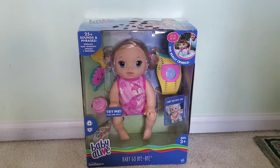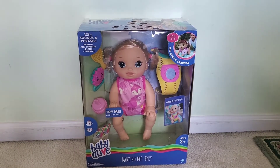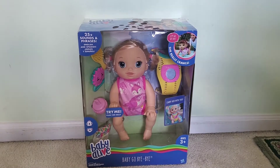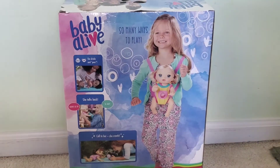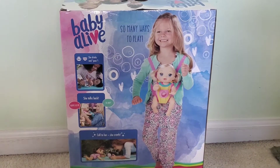Hi guys, welcome back to Fun Time Fun Toys and Fun Day. Today we have Baby Life Baby Go. There are so many ways to play with the baby.